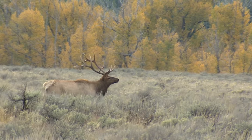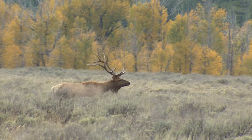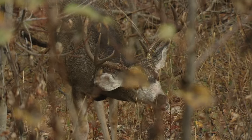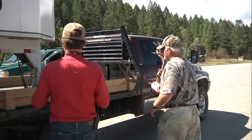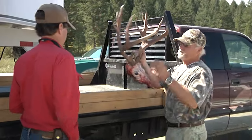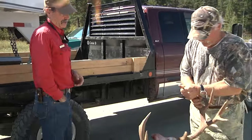A few weeks back, we talked about how hunters are a critical component in helping the Wyoming Game and Fish Department collect important data on the health status of Wyoming's big game herds. Perhaps the best example is the department's request of hunters to collect lymph node samples from deer and elk for chronic wasting disease testing.